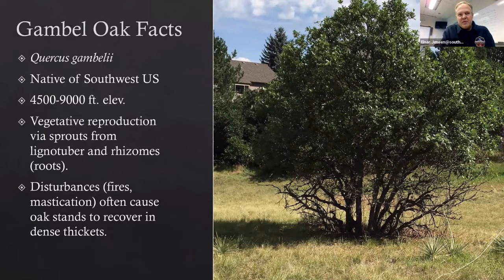I'm going to go through some more Gamble Oak facts. It is a native species — there was a question earlier about whether Oak was native or invasive. It's a native, just like us. It grows from 4,500 to 9,000 feet of elevation, and its vegetative reproduction comes from sprouts through its lignotuber and rhizome systems. Disturbances are what cause it to crank up.